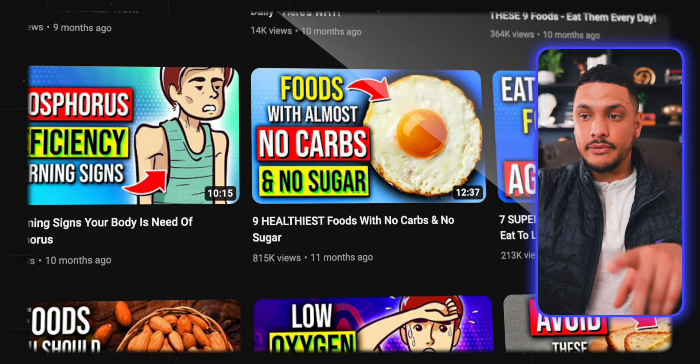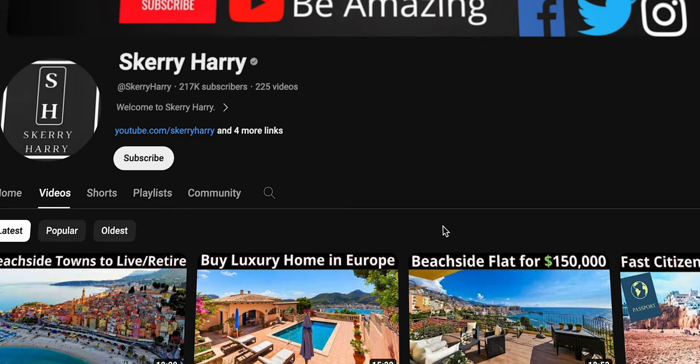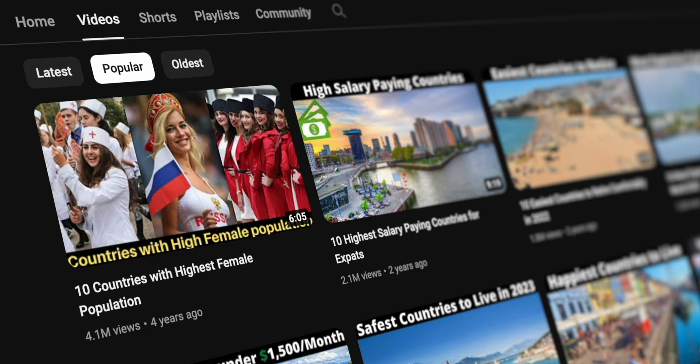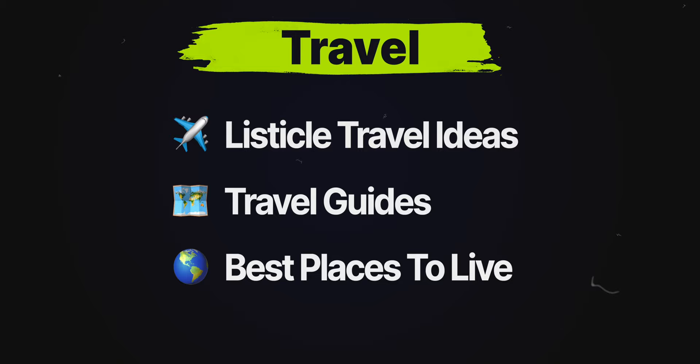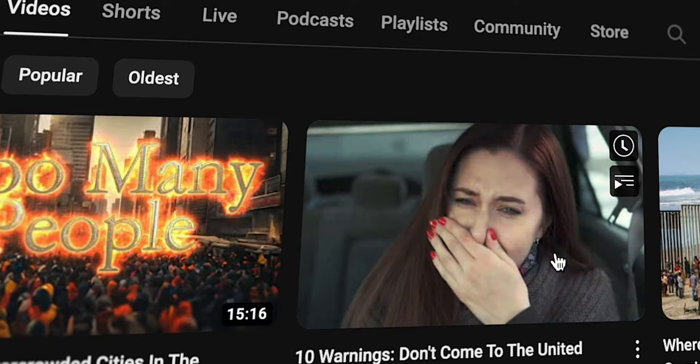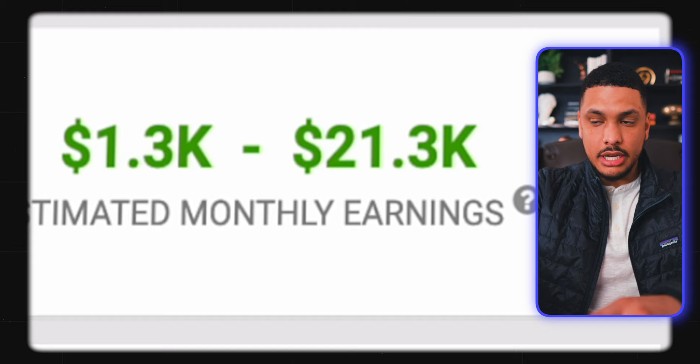Next is the travel niche, which includes subcategories like listicle travel ideas, travel guides, and best places to live. An example from this niche is the channel Scary Harry, whose videos get hundreds of thousands — and in some cases millions — of views. Another channel to pay attention to is "The World According to Briggs" — once again, only stock footage, never showing their face. This channel gets around 5 million views per month and is making as much as $22,000 per month in YouTube ad revenue.